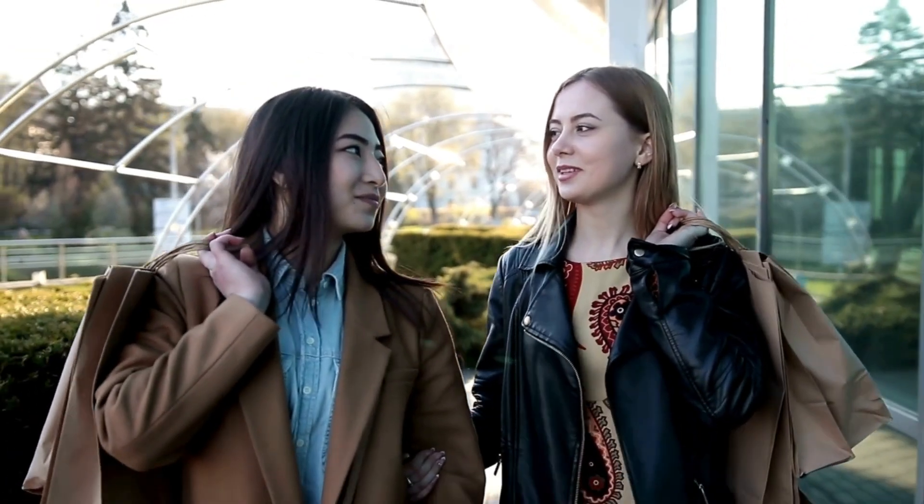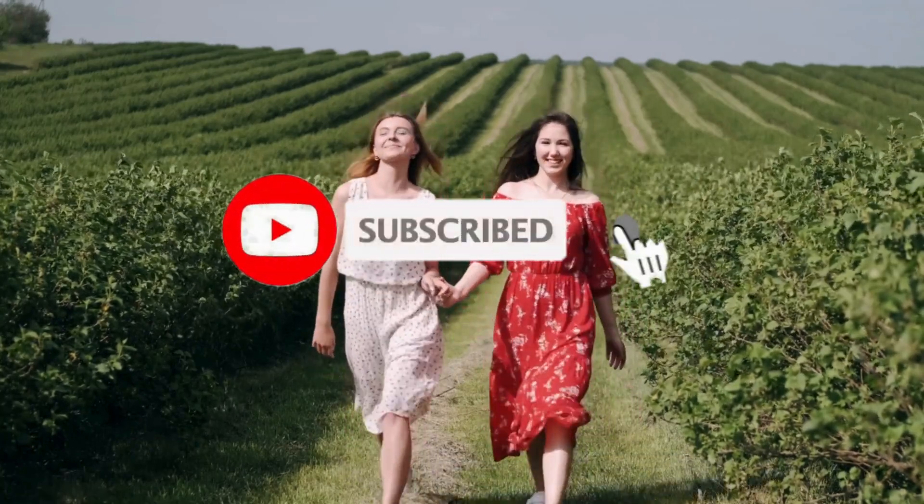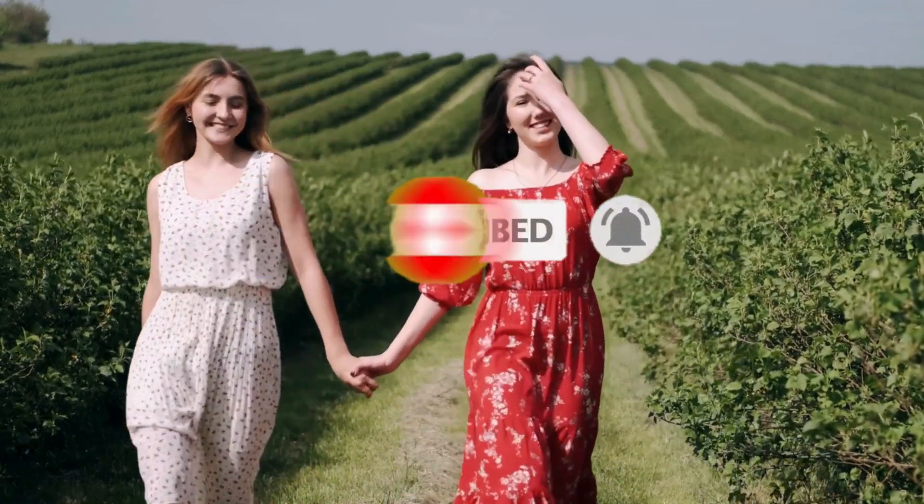So what do you think about this video? If you think this video is really helpful in making your decision easier, kindly subscribe to our channel and click the bell icon to be notified of upcoming videos. Thank you for watching.